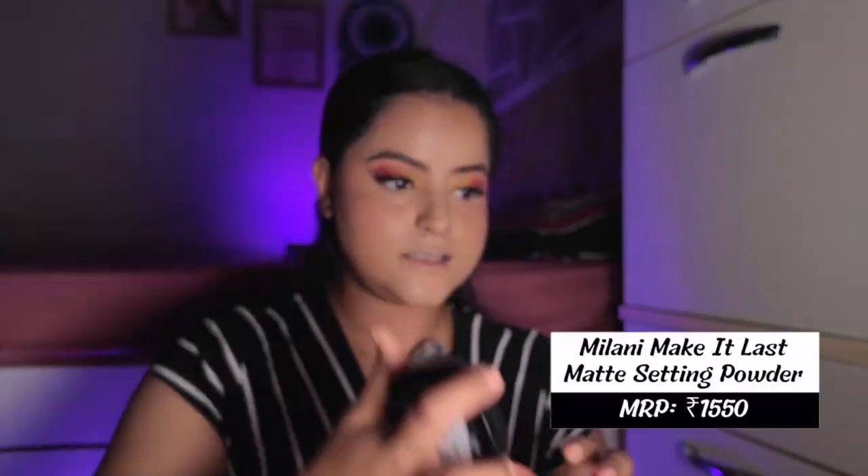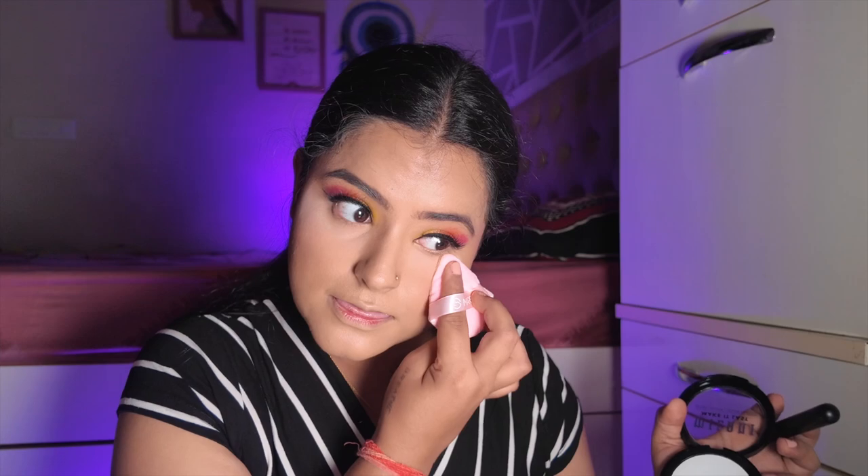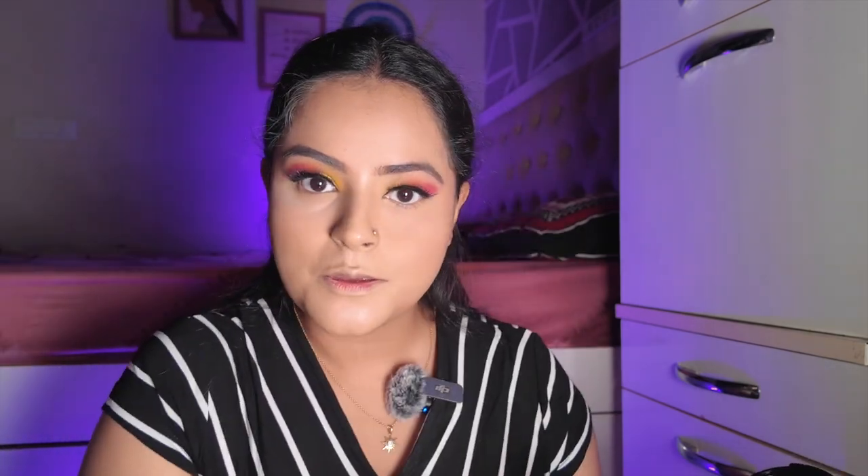I'll set the makeup with the Milani Make It Last setting powder — not using loose powder today because I've heard great things about this one and wanted to try it. Using a powder puff under my eyes — it's a very very smooth powder, really nice. For the rest of the face I'm patting it with a powder brush. It has mattified my face well — my oily skin looks great, pores are blurred, like a Paris filter effect on my skin.